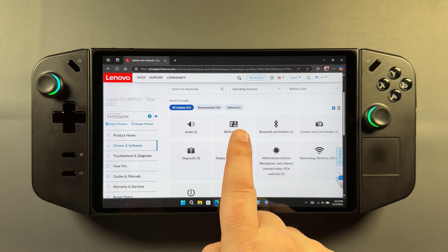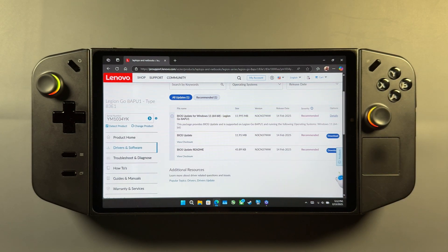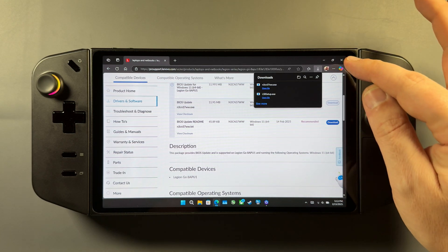Now this is where all of our drivers are at. You can always check for updates, but we're going to go to BIOS since that's what we want here, and you'll see the new 37WW listed here, just released February 14th, 2025. So we'll download that real quick.